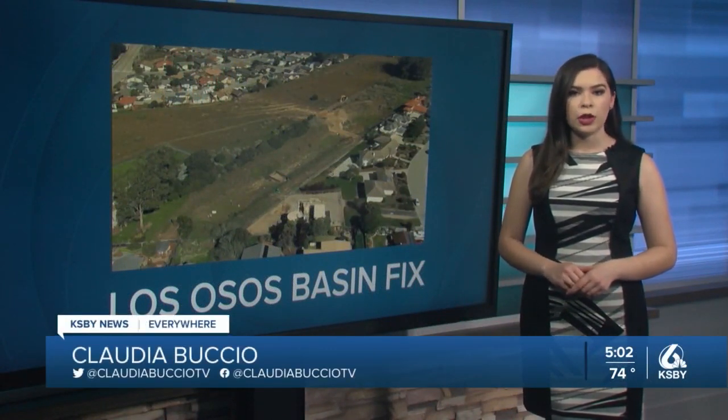In the studio, Claudia Busio, KSBY News. The Los Osos Community Services District will meet on March 2nd to approve funding for the repair of the Cabrillo Retention Basin.